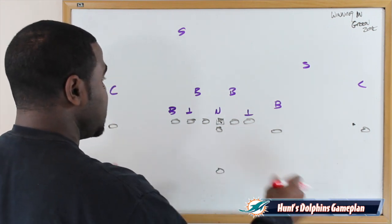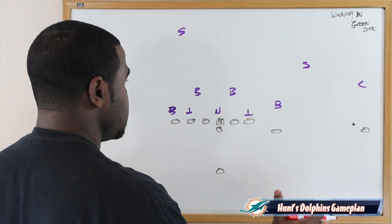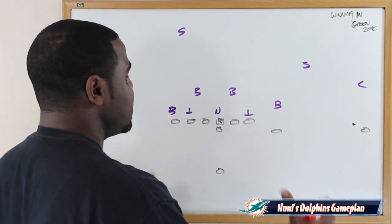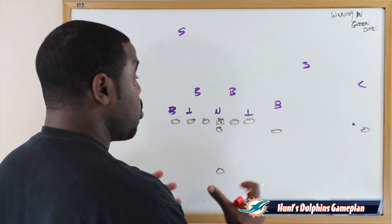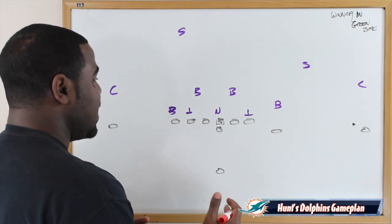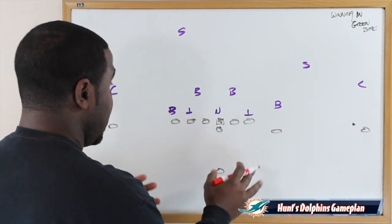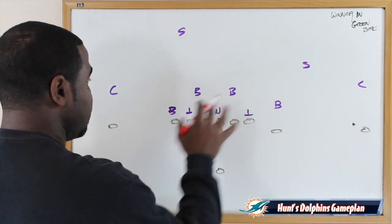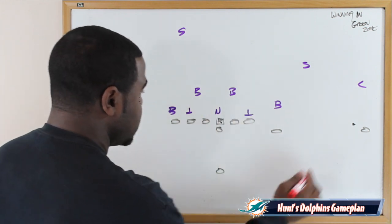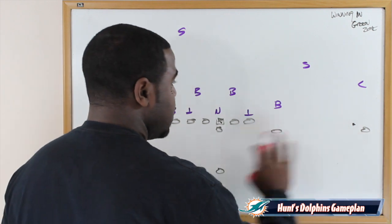Winning inside the green zone, I love to spread the football field — especially when you're facing a 3-4 defense — because it throws off their rush responsibilities and expands their coverage responsibilities. By throwing off their rush responsibilities, the quarterback can then identify where to go with the football. For Ryan Tannehill, that's ideal. If they're going to send four or five, we're going to boot him out on the play, and we've expanded the coverage horizontally.